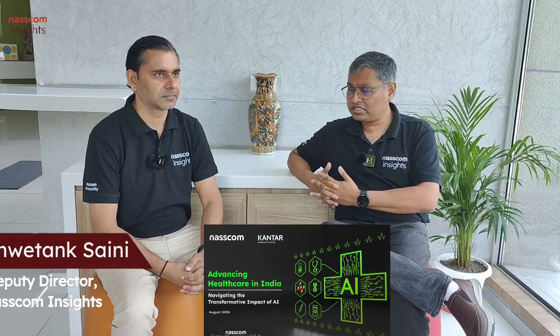NASSCOM has done a report on AI in healthcare and we have Shwetan with us to discuss the key findings. Welcome to the show, Shwetan. Shwetan, why did we do this report? What does it cover? Any thoughts before we get started on the key findings?